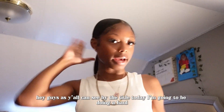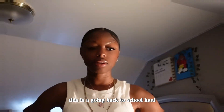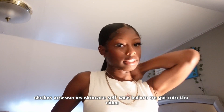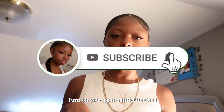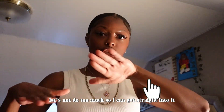Hey guys, as you can see by the title, today I'm going to be doing a haul — a going back to school haul. I got new sneakers, clothes, accessories, skincare, and self-care. Before we get into the video, make sure you like, comment, subscribe, and turn on your post notification bell so you get notified each time your girl Exclusive K posts a new video.